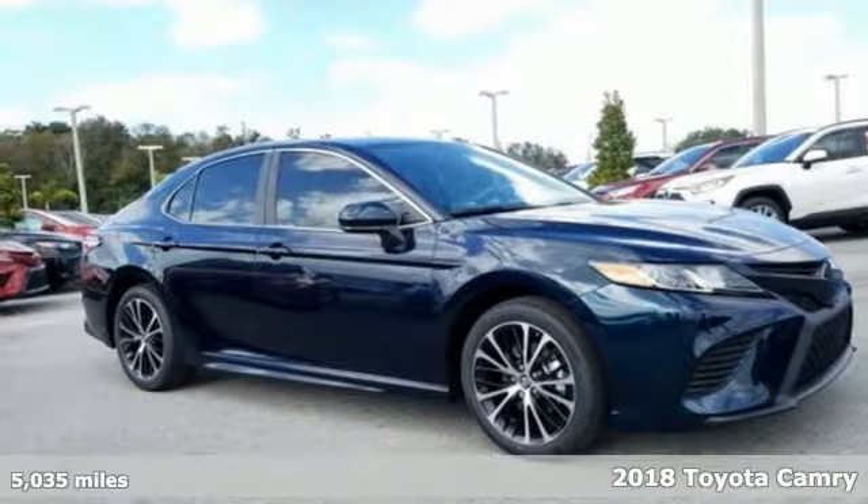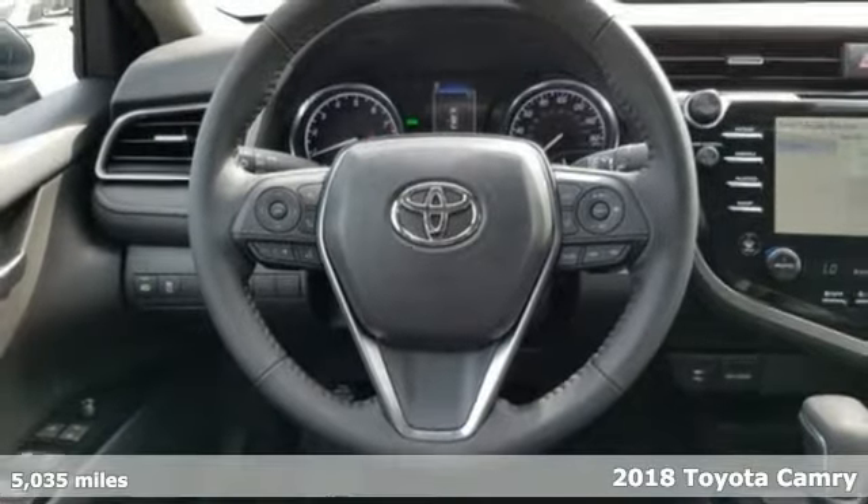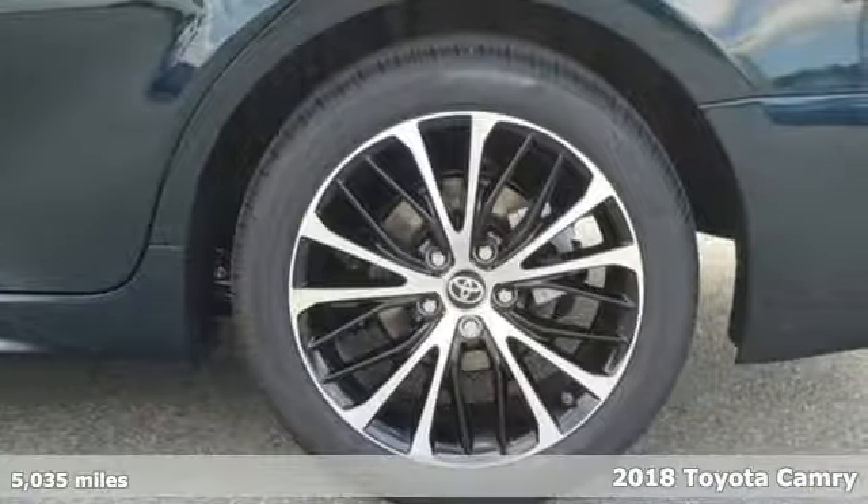Here's a new 2018 Toyota Camry. With intuitive tech and sporty details, you'll feel the excitement before you even hit the gas.